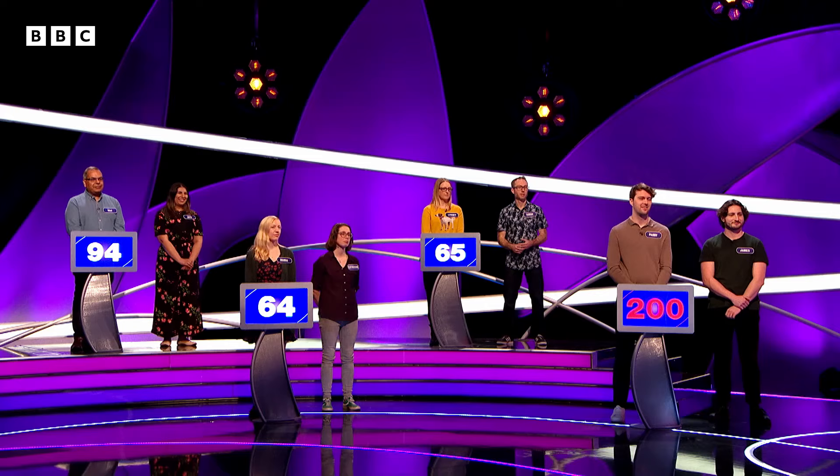Paddy and James now make Pointless history. First pair ever to be coming back for a third show — we now have people back for three shows. So we're going to see them again next time. And that's the first time it's ever happened.